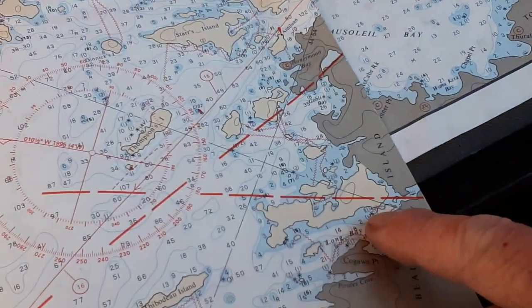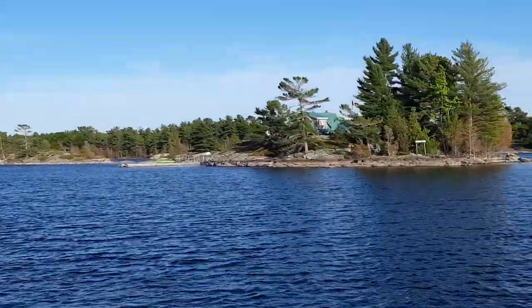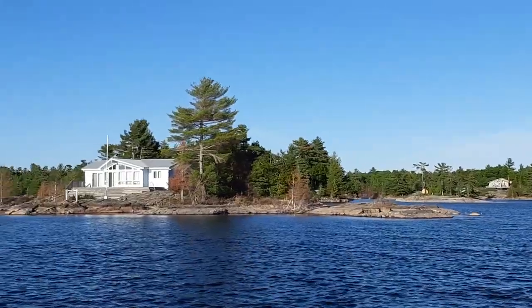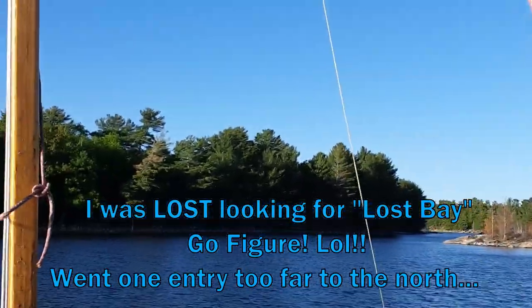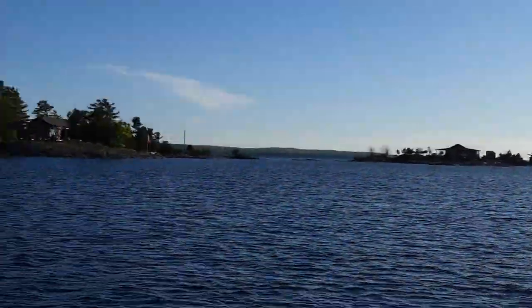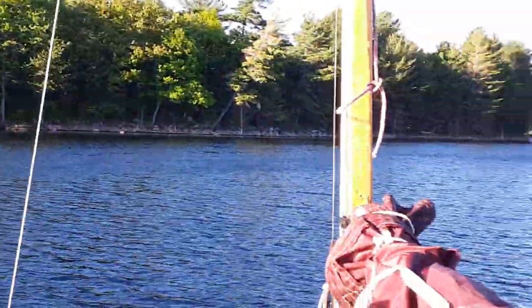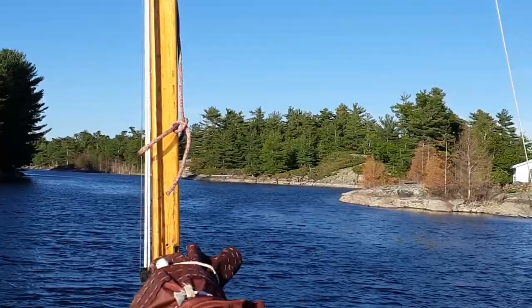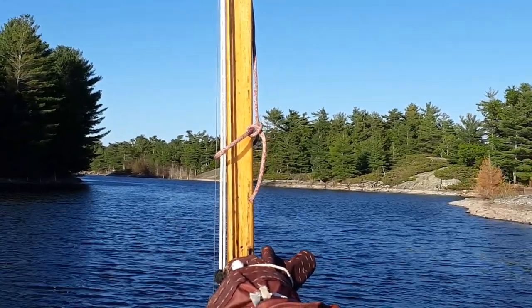I'm heading in behind — right into there. Some nice cottages here. I believe it's beautiful. Heading into Lost Bay — either one of these little channels will work, but I think this is the bigger one. I've been down here fishing before with Brian, Petra, and the kids. Wow, good view. The wind's streaming out of here but there's a little hook at the back end. Quiet is nice.